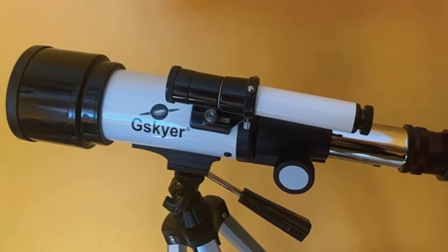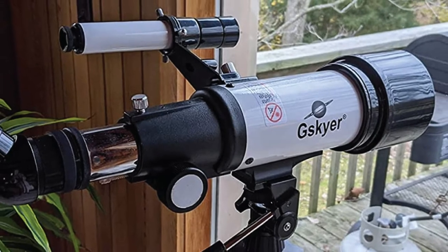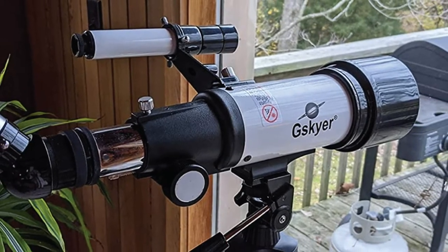The telescope also has a smartphone adapter with a wireless camera remote, so you don't have to be near your phone or the telescope to capture images.